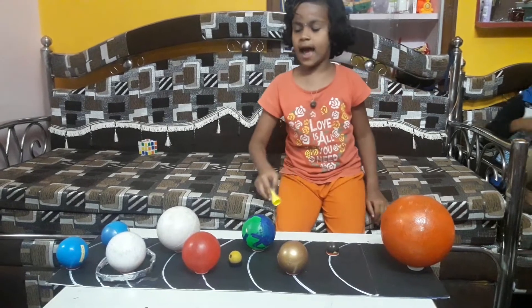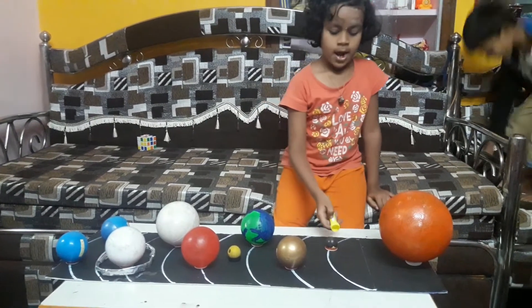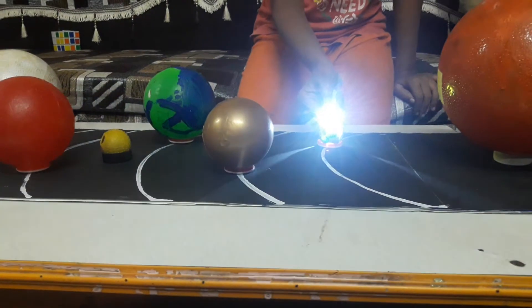Planets are heavenly bodies that travel around the sun in paths called orbits. Mercury is the smallest planet and the closest planet to the sun.